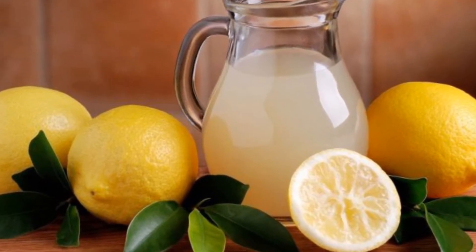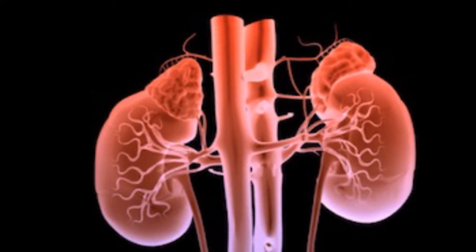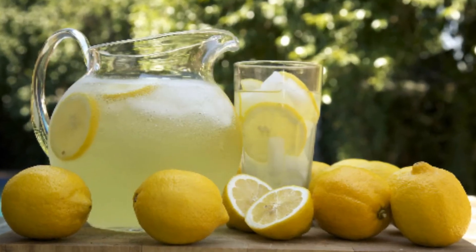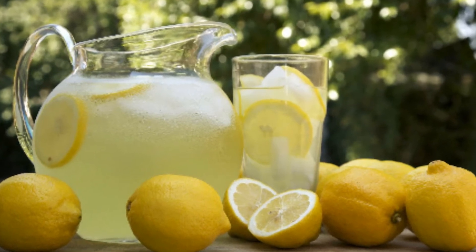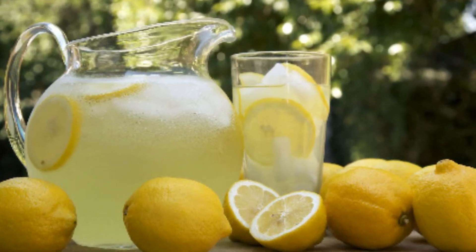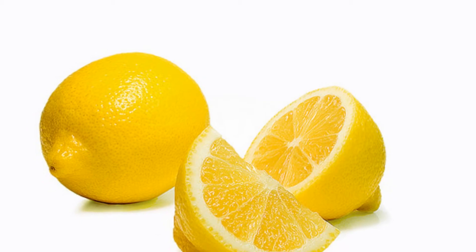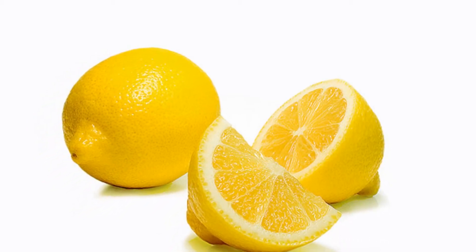Lemon juice is naturally acidic and has been shown to increase citrate levels in urine, a factor that discourages kidney stones from forming. For a quick lemon kidney cleanse, squeeze four or five lemons into a quart of cold water and drink up. For a warming beverage, squeeze one-fourth to half a lemon into eight ounces of hot water daily.